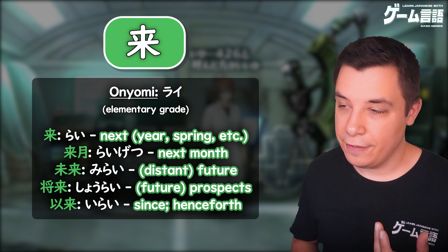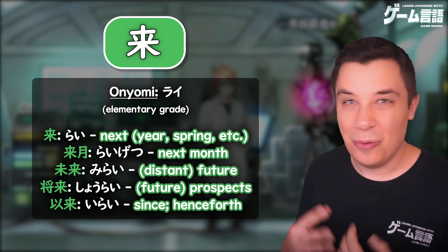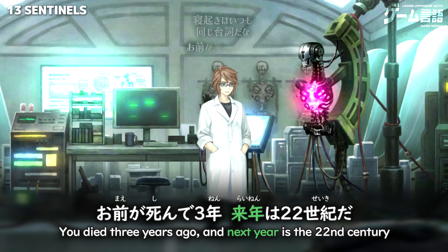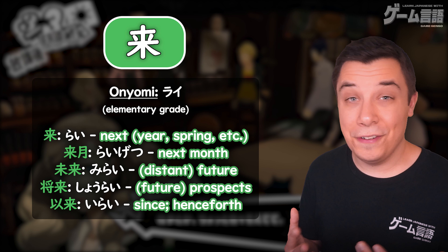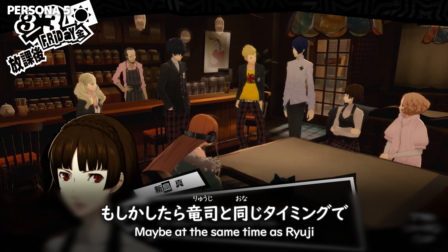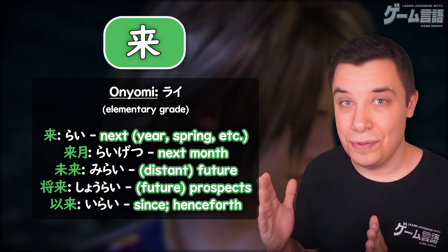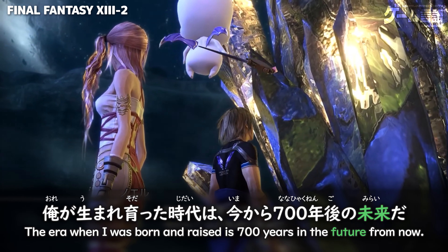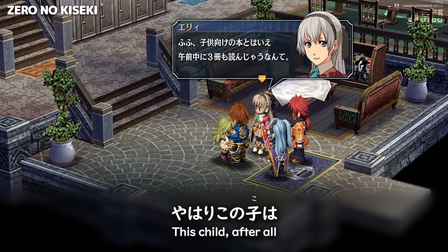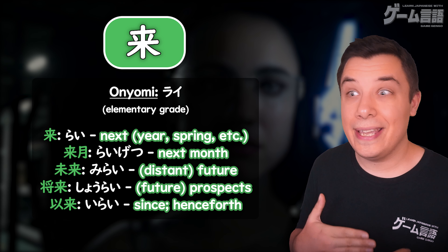And then finally we have the onyomi reading rai, which is normally seen used in kanji compounds. So rai- something would be 'next' — you could also look at it as 'the coming.' For example, rainen, next year, or the coming year. Or raigetsu, next month. You'll also see this reading used in words like mirai, the distant future, or shōrai, your future prospects, or even irai, since or henceforth.